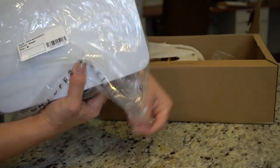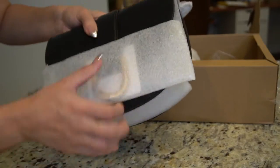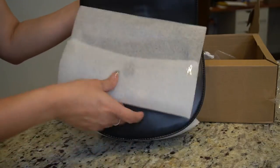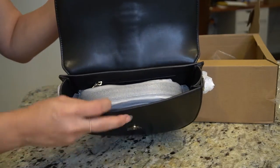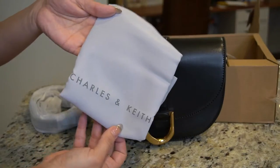I absolutely love the bags. I was in the hunt for two bags — a black one and a brown one — and I specifically wanted a saddle style bag, and that's exactly what I was able to find on this website Charles and Keith. They have so many beautiful bags. I will link the website down below so you guys can check them out. I've never heard of this website before and I am so impressed by the quality of these bags.